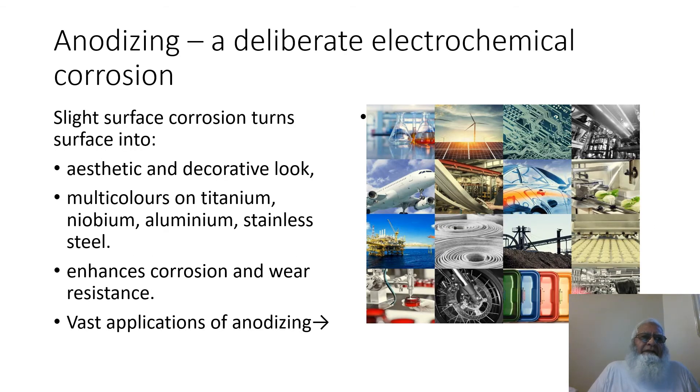This slide is on anodizing, another positive application of corrosion — a deliberate electrochemical corrosion. A slight surface corrosion turns the surface into an aesthetic and decorative look. Multi-colors on titanium, niobium, aluminium, and stainless steel, enhancing corrosion and wear resistance of the surface. The photo on the right side shows that anodizing has vast applications in the industrial field.